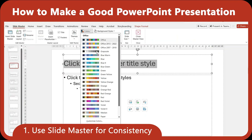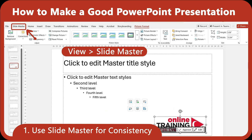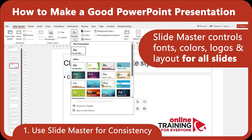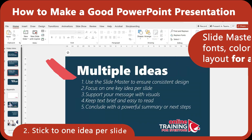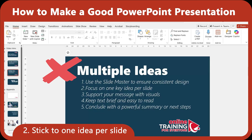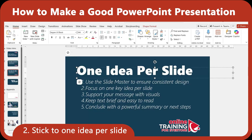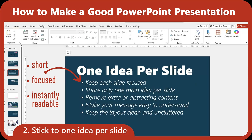Let's start with the structure. A lot of people waste time formatting slides one by one, but if you want a clean, consistent design across the whole presentation, your best friend is the slide master. The slide master lets you control fonts, colors, logos, and layout spacing across every slide type in your deck. A common mistake is trying to cram multiple points into one slide. Instead, aim for one idea per slide. Think of each slide like a billboard — short, focused, and instantly readable.